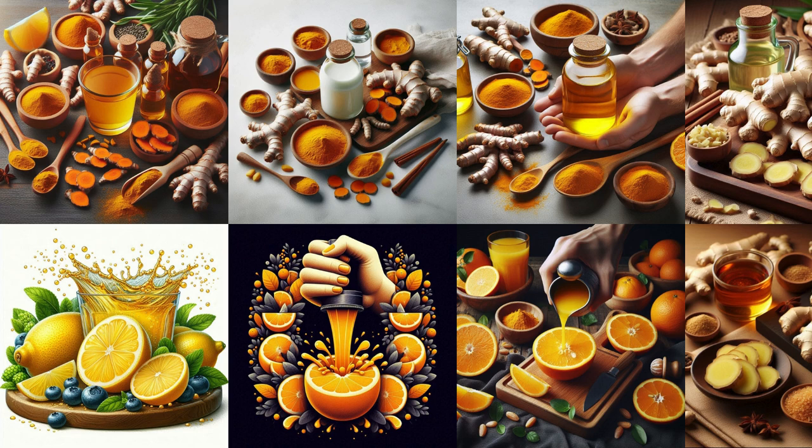Usage and consumption: Drink 15–20 ml of this healthy beverage every morning on an empty stomach. Storage: You can store your drink in the refrigerator. It will stay fresh for up to 2 weeks.